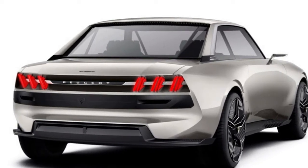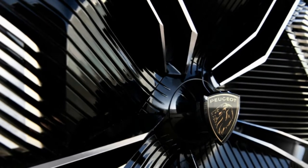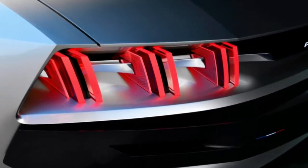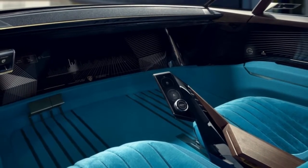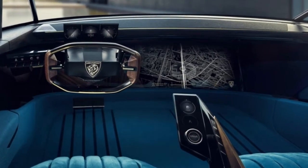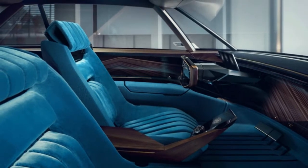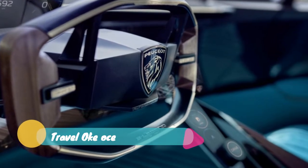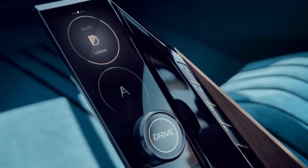Design-wise, the closest connection between the E-Legend and its 504 inspiration is the roofline. It has the same trapezoidal shape with sharp corners. The thin pillars and large glass area are classic too. The long nose and shorter rear deck also tie the two together. Modern Peugeot design comes in primarily with the lighting. It has simple but aggressive front and rear fascias that have a connection to current Peugeots such as the gorgeous 508 sedan and wagon. The rear in particular, with its diagonal slashes of light, is a signature Peugeot design.